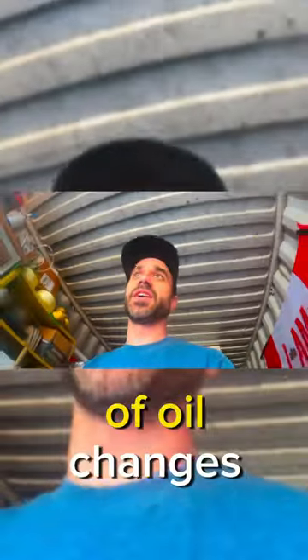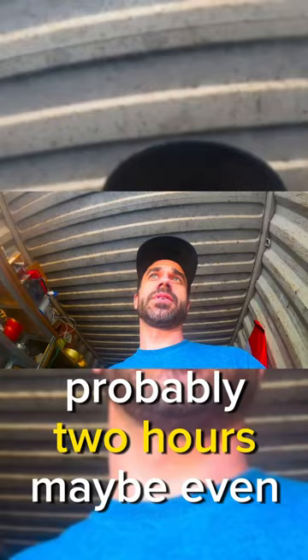Alright, the screwdriver's in the filter. That filter is destroyed. I can't believe this oil change might be the longest oil change in the history of oil changes — probably two hours, maybe even longer.